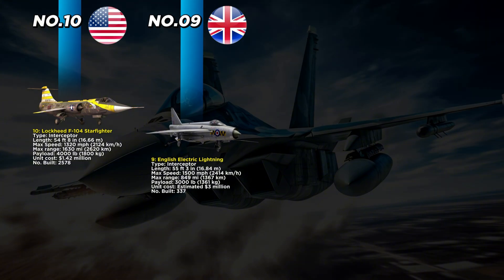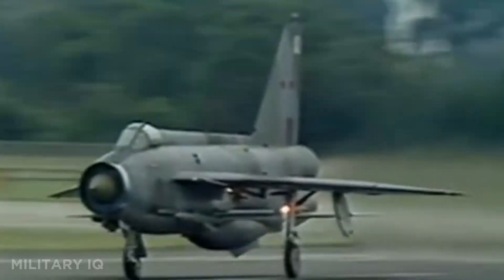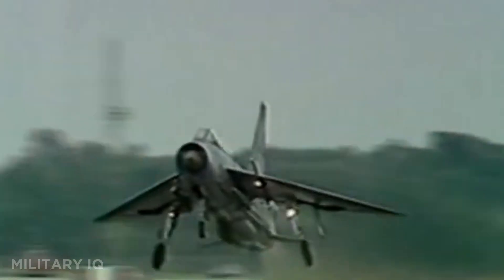Coming in at number 9 is Britain's speed demon: the English Electric Lightning. This interceptor, developed in the United Kingdom during the Cold War, was one of the few British jets to reach Mach 2 speeds. Measuring 55 feet 3 inches in length, it featured a unique engine design with two jet engines stacked vertically inside the fuselage, giving it unmatched climb performance — reaching 36,000 feet in under three minutes. With a top speed of 1,500 miles per hour and a range of 849 miles, it was built to defend Britain's skies from Soviet bombers.